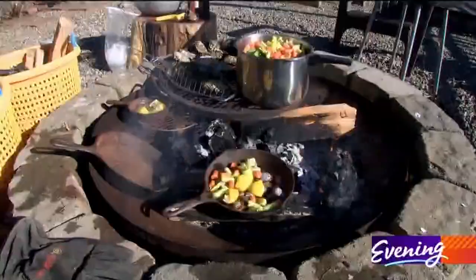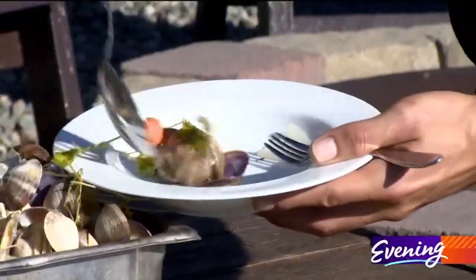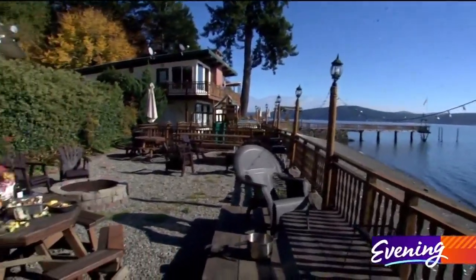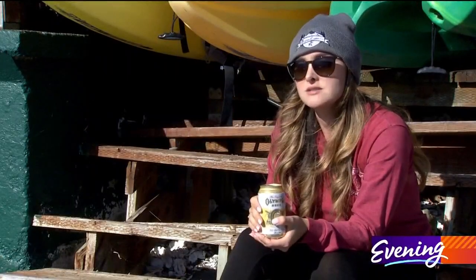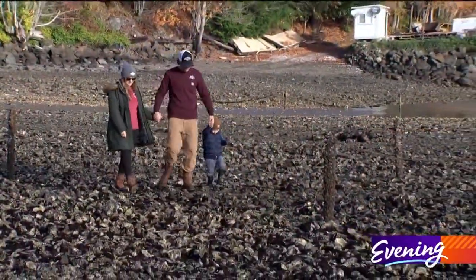Barbecued oyster from the Hood Canal fresh is a life-changing experience. It's nice to take some time out and connect with your family. This is Washington. This is the Pacific Northwest. It's a special place to us that we want to share with you, and we're going to treat you like family.